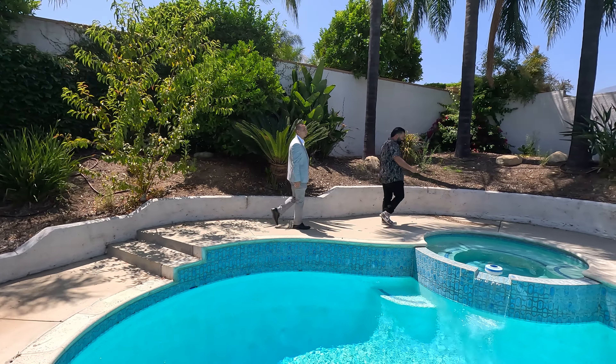Obviously this property has the covered patio, the beautiful swimming pool, and some more yard over there to hang out and have some fun. You can definitely play some soccer back here.